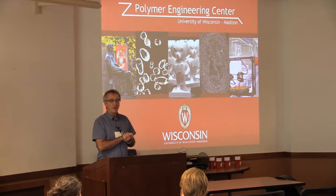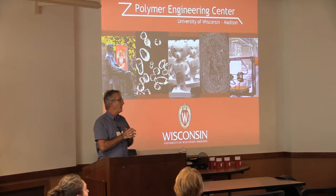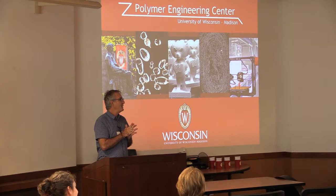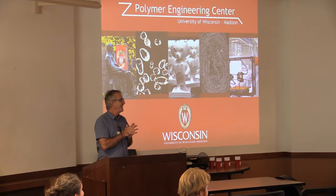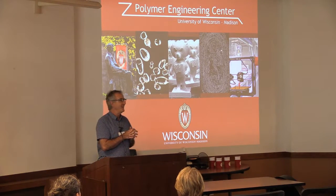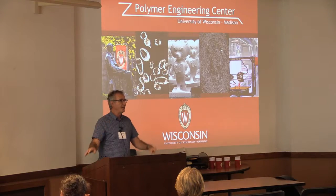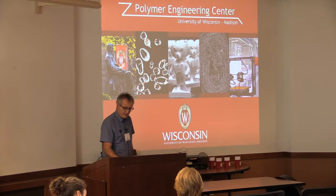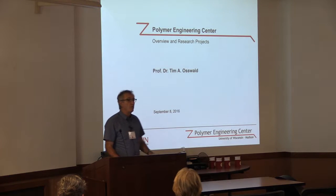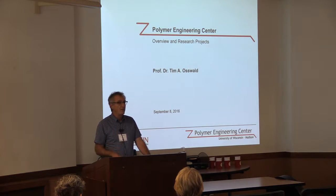Then we'll have a graduate student speaking, Tom Mulhawn, who will speak about his research. Then we have someone from industry, which is Paul Graham, who actually got his PhD with us 21 years ago, and was actually my first student at work in Miami starting in 1989. He was president of the Madison Group. So we have a varied group and a varied set of presentations. Mine is just a little overview of what we do at my group at the Polymer Engineering Center.